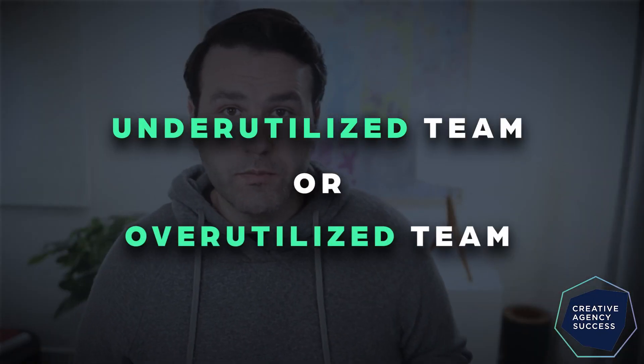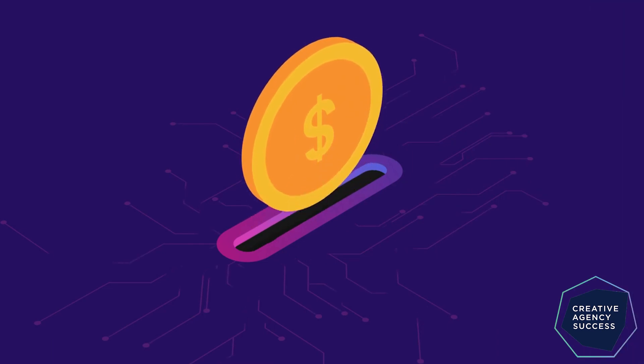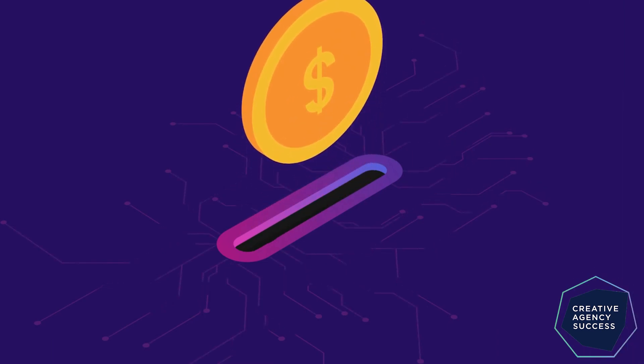The issue that I generally see here is two scenarios: underutilized team or overutilized team. When you have a team member that is underutilized, you're able to have them work on something for the agency to allow it to grow, or have them bring a project forward so you can shorten the timeline and get revenue earned sooner. Or if a team member is overutilized, you can assign someone else to do that work.